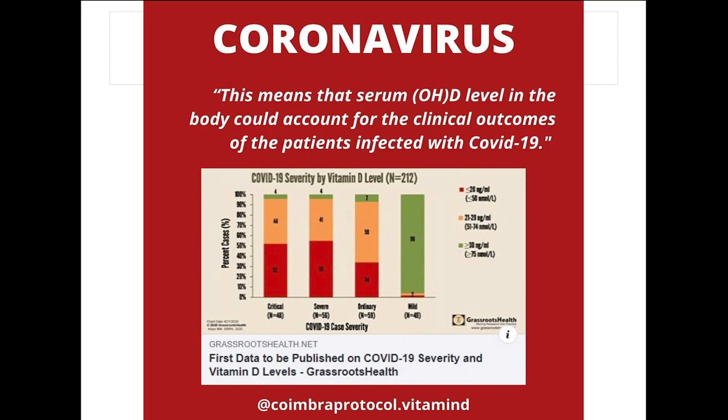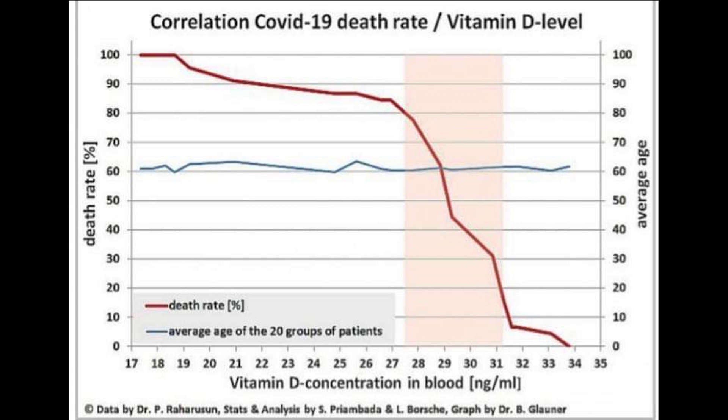This is a nice graphic depiction which shows the same point. The green color stands for those who have vitamin D blood levels more than 30 nanograms per ml, and the red represents those who are less than 20. The percentage number of cases and the severity is higher when vitamin D levels are lower. This is a depiction of the relationship of vitamin D with the mortality rate.